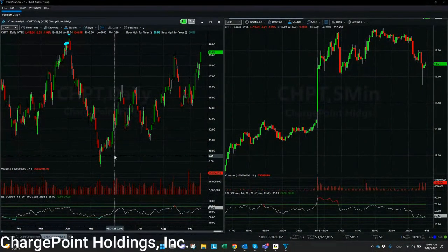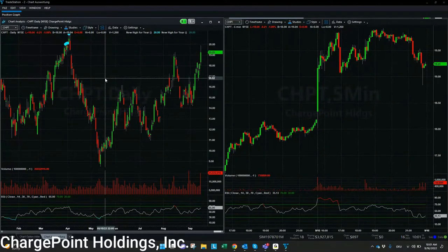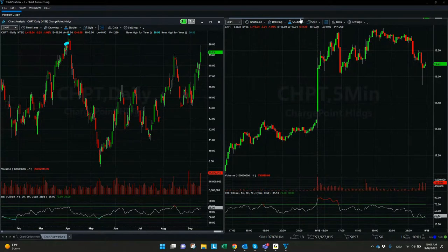Here we see the chart of Charge Point Holding with the symbol CHPT. If we check on the left side, we see the chart for the last month. This was the yearly high for 2022, and here we are approaching now the price of $20. It can be really interesting if Charge Point Holding can have a breakout above the last high prices, which we had at the end of March, beginning of April.